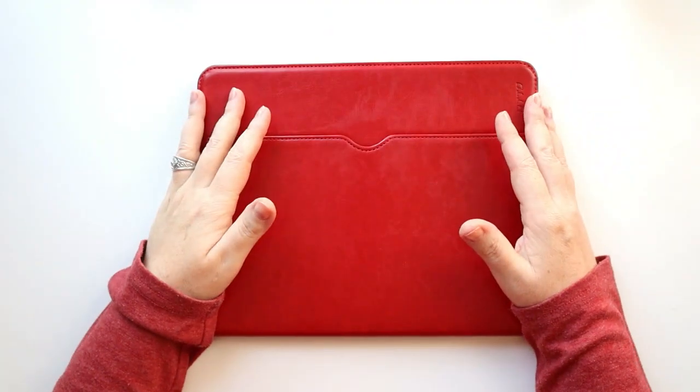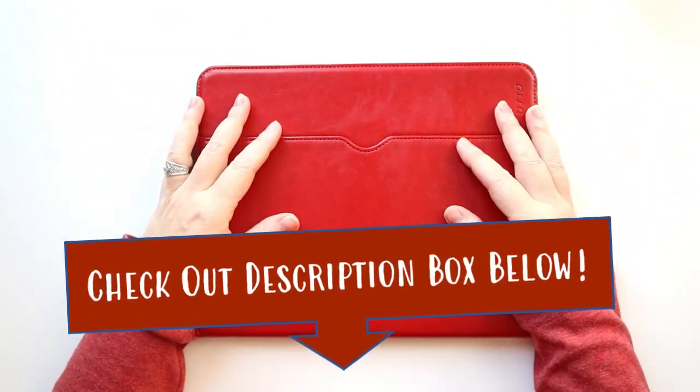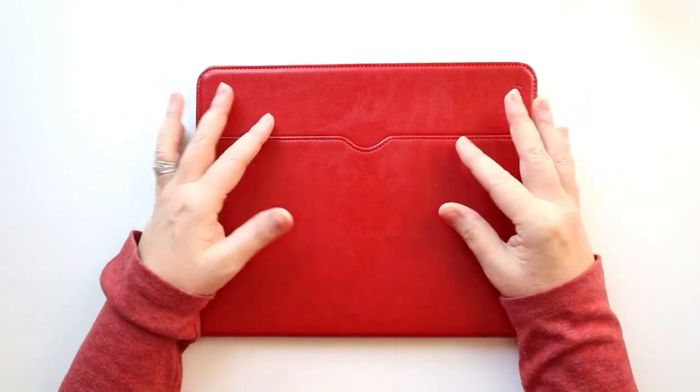All of the things I'm going to talk about will be listed down in the description box below with links, in case you want to add them to your list or pick them up for someone else on your list this year. The first planner I'm going to talk about is actually digital planning.